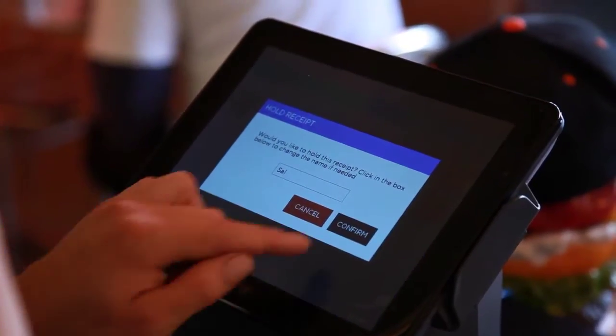I really like the function of emailing or texting receipts. That's less paperwork for you and less paperwork for us to keep track of.